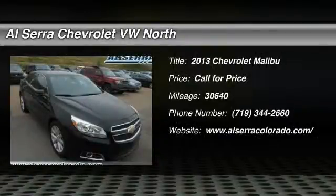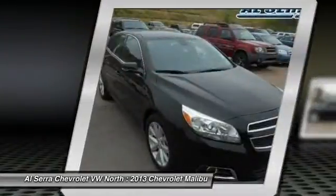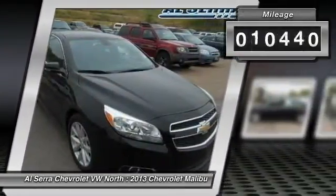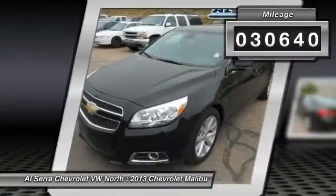The 2013 Chevy Malibu — a combination of performance and fuel economy. The Malibu is a great commuting car. This vehicle has less than 35,000 miles.